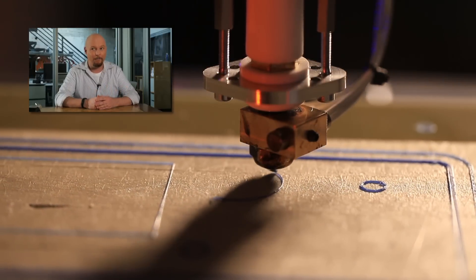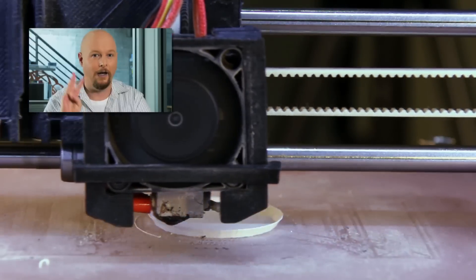This will save on materials and probably the sanity of 3D printer operators. Number three: metamaterials are awesome.